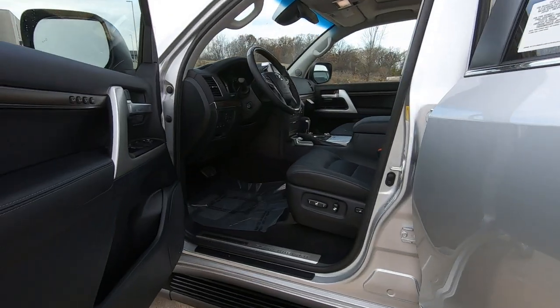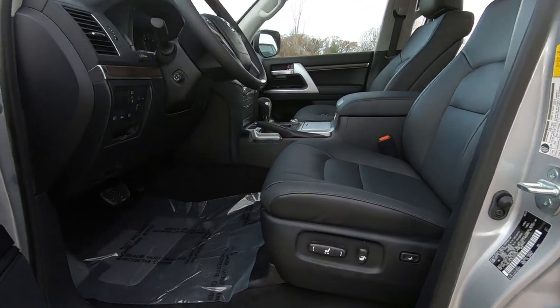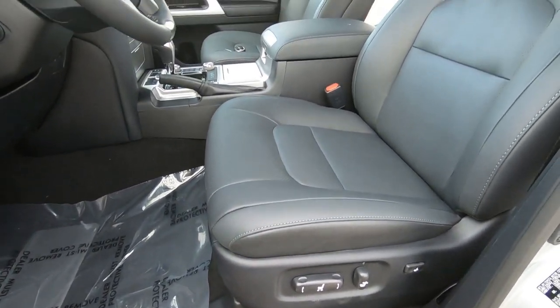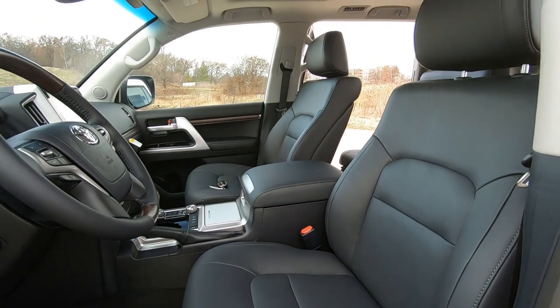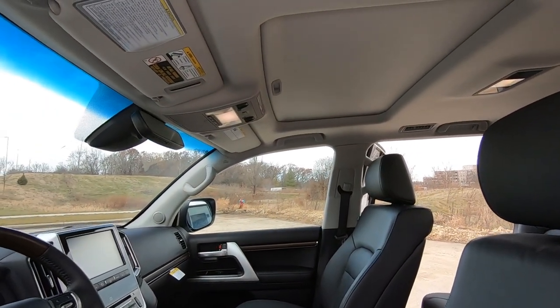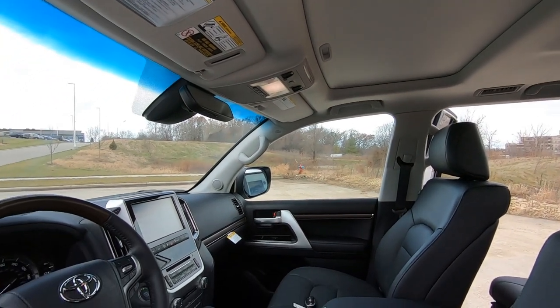Here's a good look at the driver's seat. Diving in, there's your powered driver's seat with power lumbar support, Land Cruiser applique on the door sill, and a good look at your perforated leather seats. Once again, your overhead console with your power sliding moonroof.